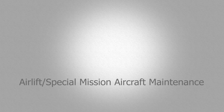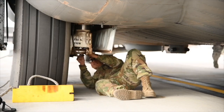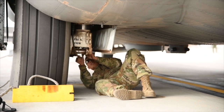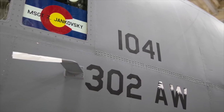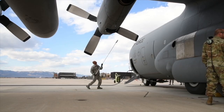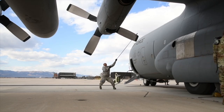And coming in at number one is airlift slash special mission aircraft maintenance. These are also known as crew chiefs. The responsibilities of a crew chief is basically taking care of the aircraft from nose to tail, wingtip to wingtip. We're responsible for everything that goes on with that aircraft, whether it's servicing, lubricating, testing, inspecting, or troubleshooting. We do everything that we can, and if it's outside of our realm, we have subject matter experts that can come in and evaluate the situation further.